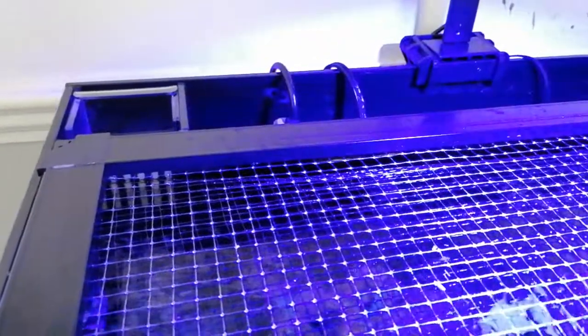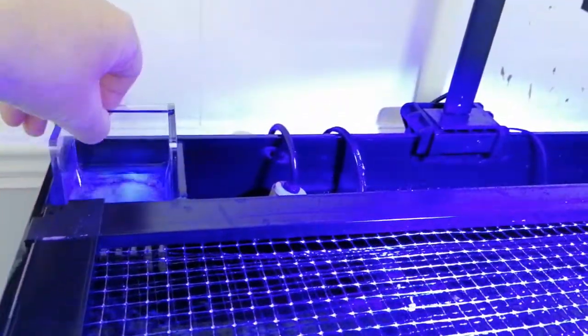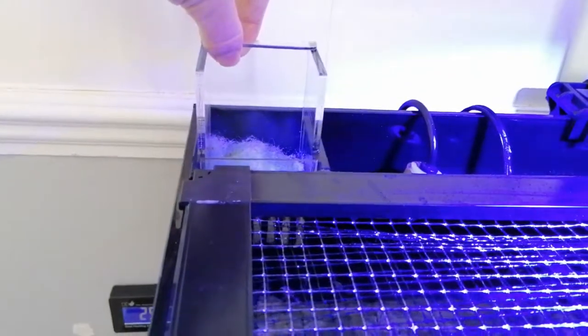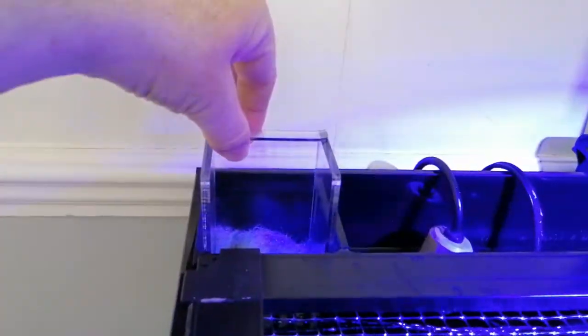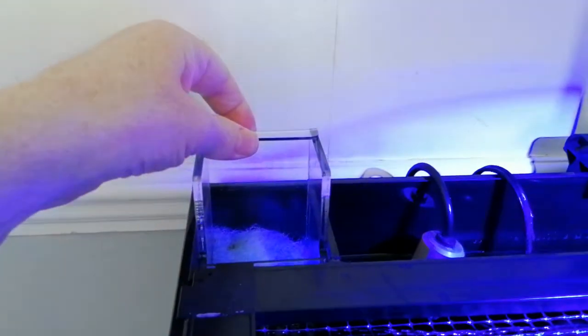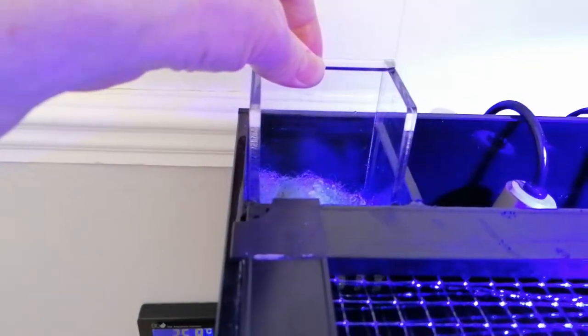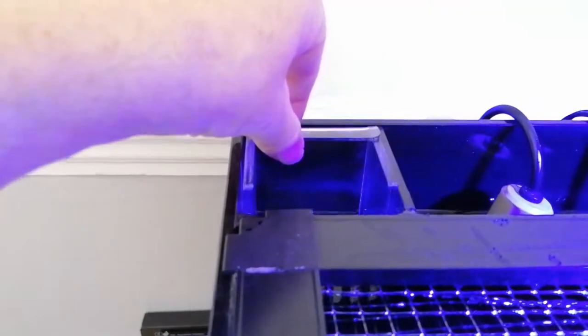I did buy the in-tank media basket for this when I set it up just to improve the filtration. As you can see, this one fits really snugly — there's quite a bit of pressure on it trying to pull it out. It really fits snug and tight.